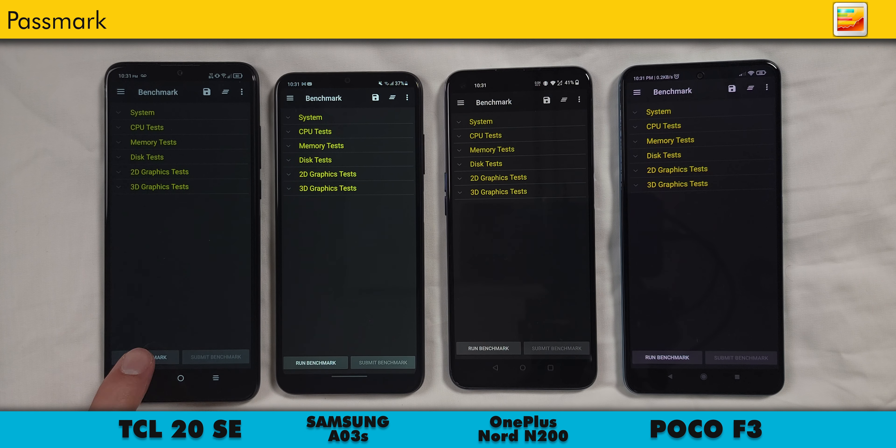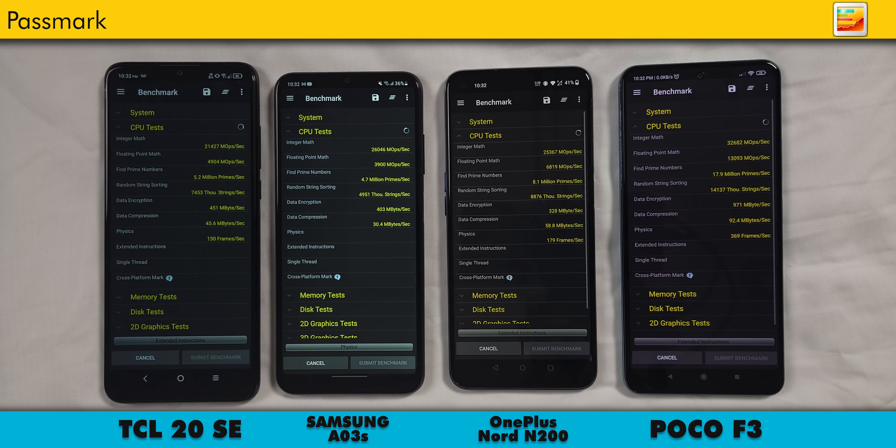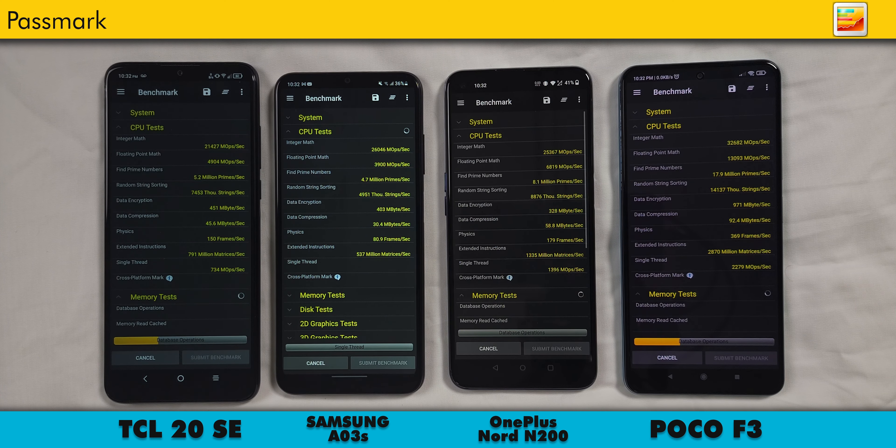How about benchmarks? Passmark doesn't get a lot of attention, so let's start there before moving on to other benchmarks like Geekbench, Antutu, and more. It runs a suite of tests covering the CPU, disk read and write speed, memory read and write speed, 2D graphics, and 3D graphics.